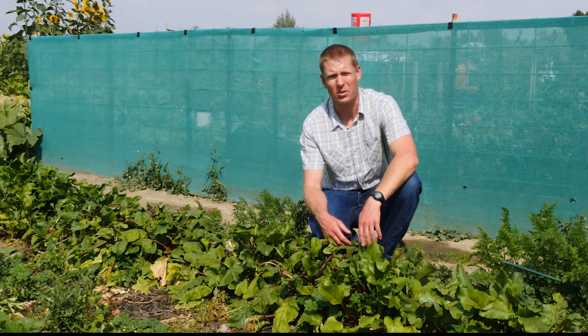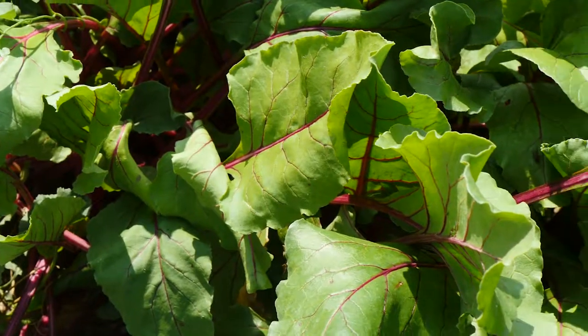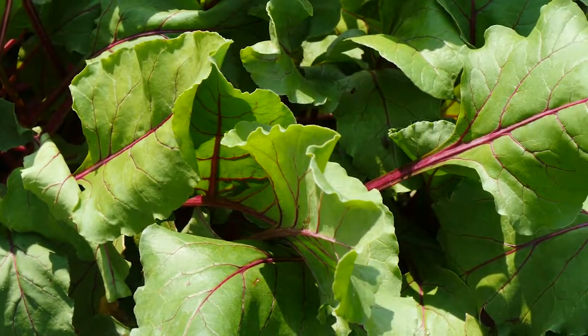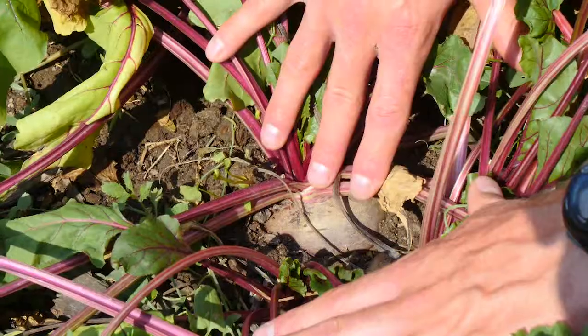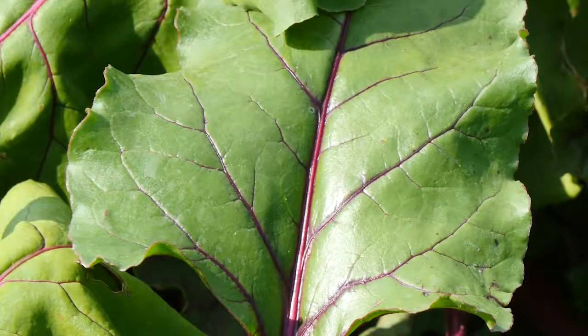Beets are a biennial crop, meaning it takes two years to complete their life cycle. We generally harvest the root and the leaves from the first year. Beets should be harvested when they're two to four inches in diameter. The leaves can be eaten raw or cooked, as can the roots.